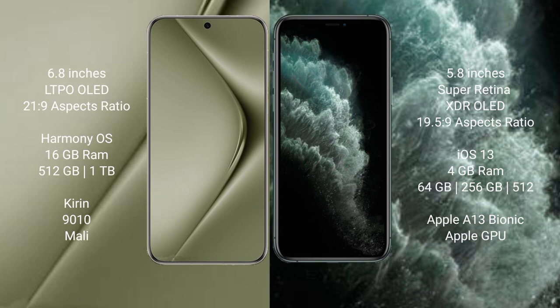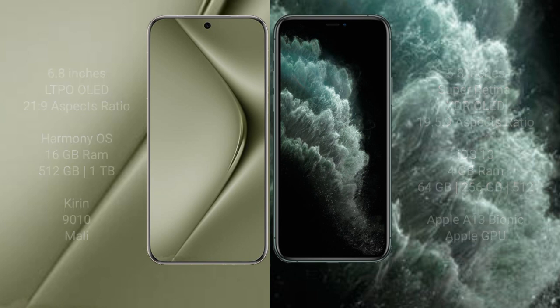Huawei Pura 70 Ultra comes with 16GB RAM and 512GB or 1TB internal storage, powered by the Kirin 9010 processor with Mali GPU. iPhone 11 Pro comes with 4GB RAM and 64GB, 256GB, or 512GB internal storage, powered by the Apple A13 Bionic processor with Apple GPU.